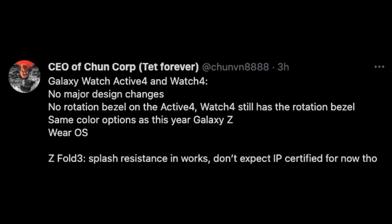The last story of the day is also about the Z Fold 3, but also about the Galaxy Watches. For the Z Fold 3, it's all about the water resistance of the phone — is it going to be water resistant or not? This tweet comes from Chun. He starts off with the Galaxy Watch Active 4 and Watch 4, saying there are going to be no major design changes for those watches. So they should look quite similar to the Active 2 and the Watch 3.